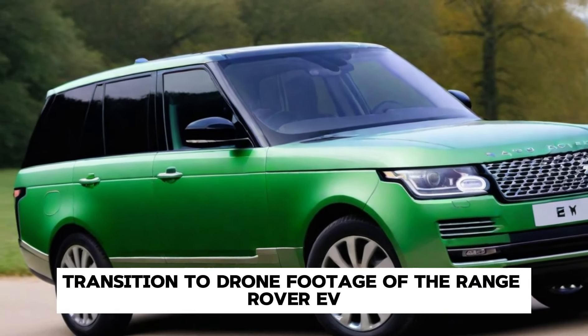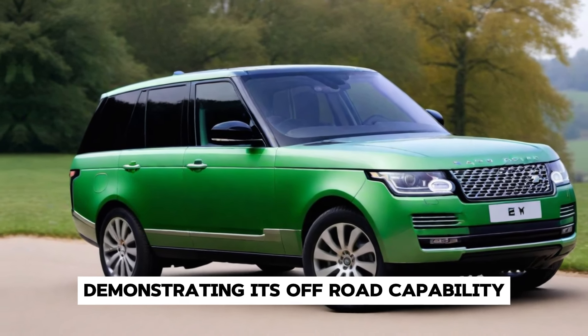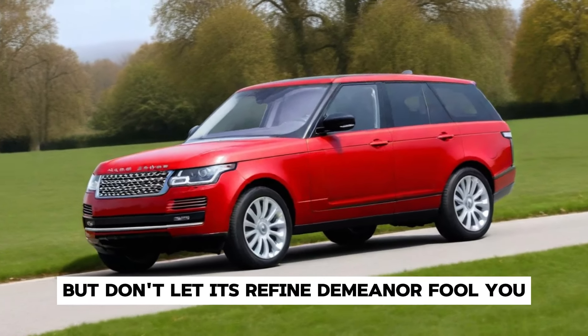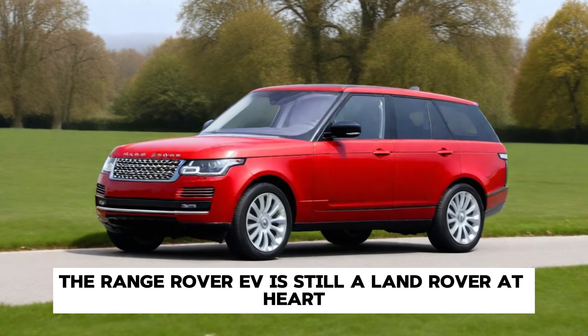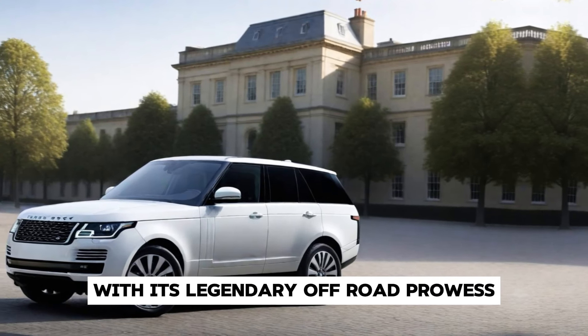Drone footage of the Range Rover EV navigating diverse terrain demonstrates its off-road capability. But don't let its refined demeanour fool you — the Range Rover EV is still a Land Rover at heart, capable of conquering any terrain with its legendary off-road prowess.